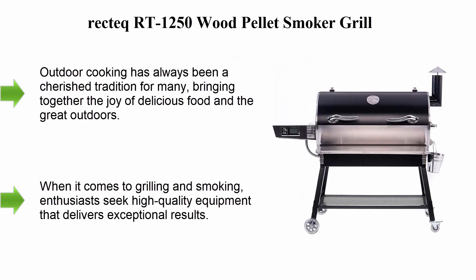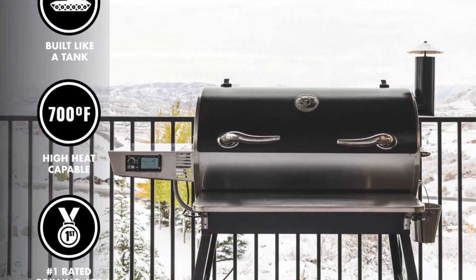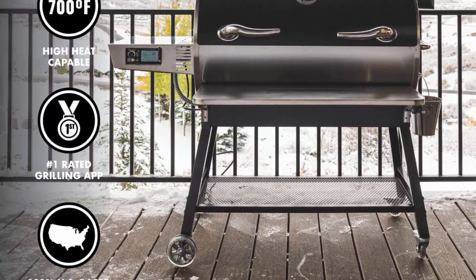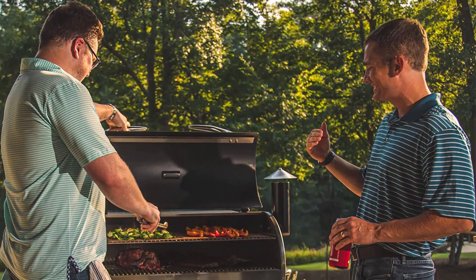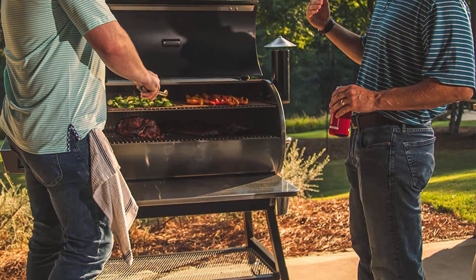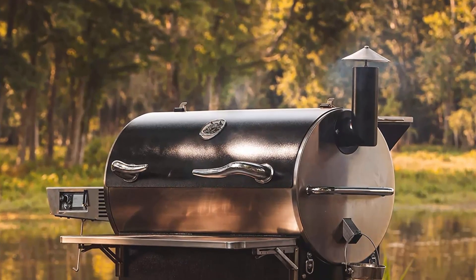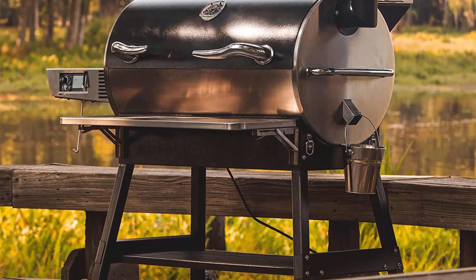Number three: Recteq RT-1250 Wood Pellet Smoker Grill. Outdoor cooking has always been a cherished tradition, bringing together the joy of delicious food and the great outdoors. The Recteq RT-1250 is an innovative addition to the market, redefining the art of outdoor cooking. It stands out from conventional grills due to its utilization of wood pellets as a fuel source, and has become a top choice for grill masters worldwide.